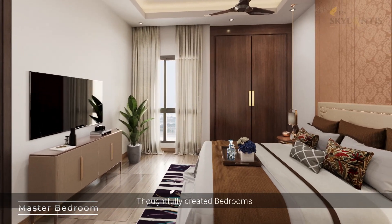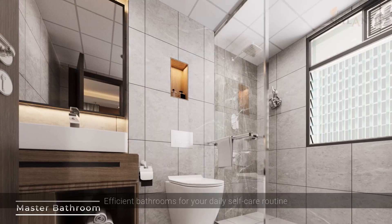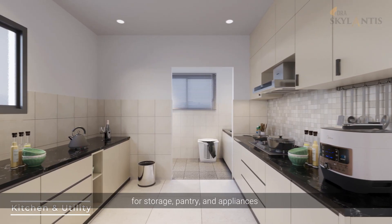Thoughtfully created bedrooms for your family's ultimate comfort, and efficient bathrooms for your daily self-care routine. A modern kitchen with more counter space for storage.